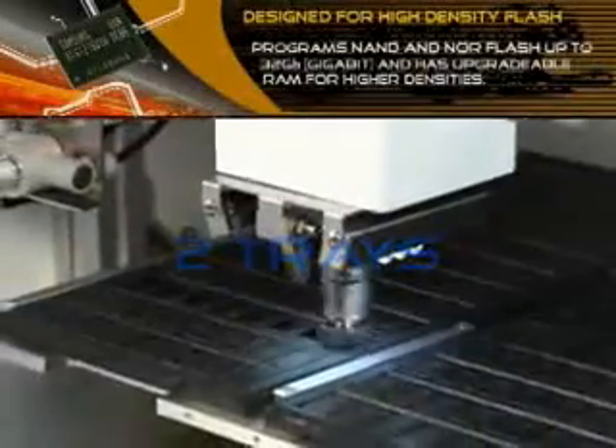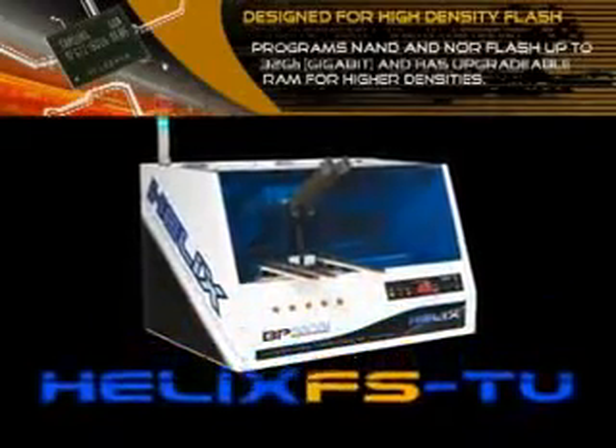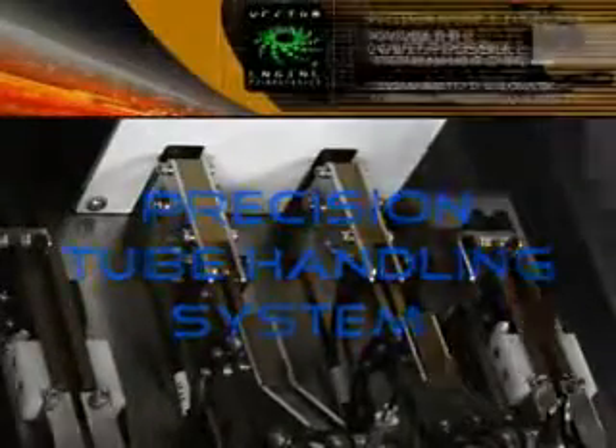The Helix FS-TU features our Helix automated handler and two FlashStream programming sites with an integrated tube handling system. The precision-engineered tube input and output handling systems transfer parts to and from standard tube media.